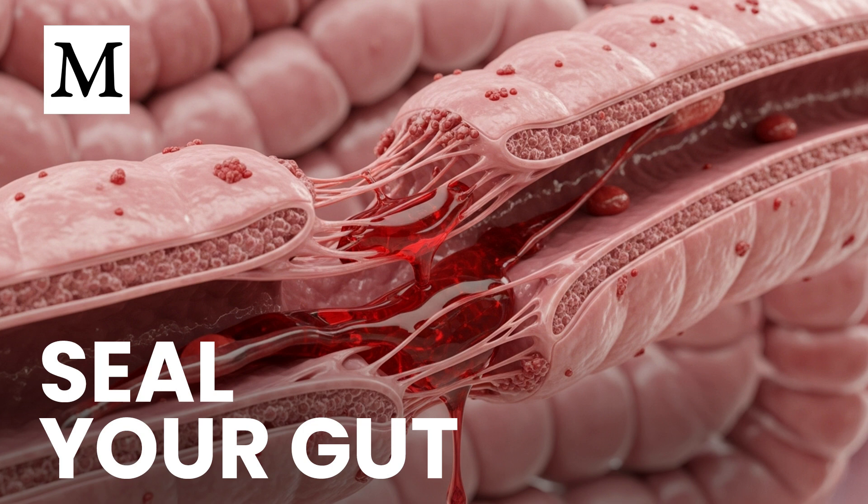Modern habits make that exposure hard to avoid. Seed oils, ultra-processed foods, alcohol, and chronic stress weaken your gut barrier and promote endotoxemia. Once in your bloodstream, LPS pushes signaling — like serotonin and excessive nitric oxide — toward patterns that damage vessel linings, promote platelet clumping, and restrict oxygen delivery.